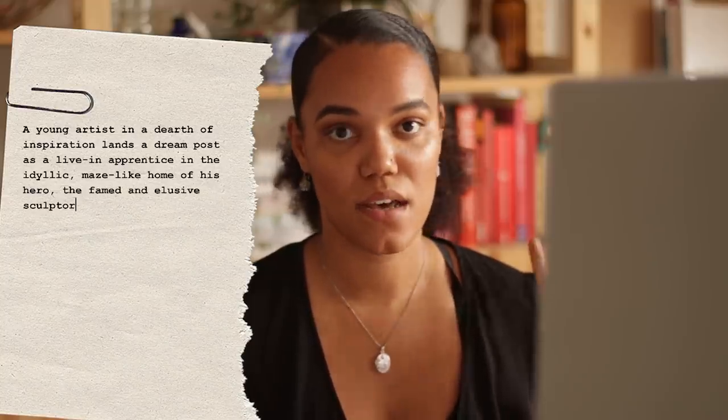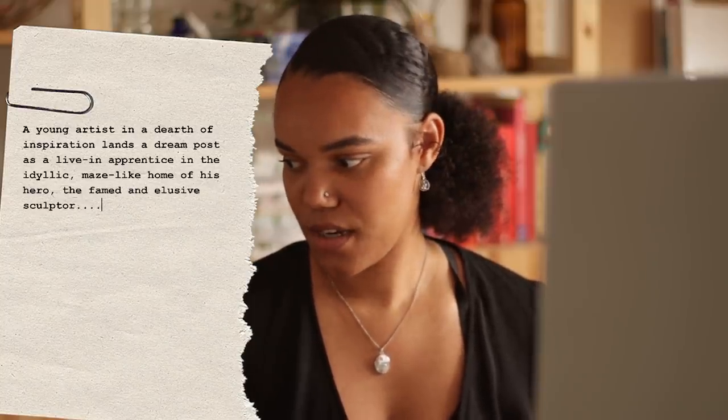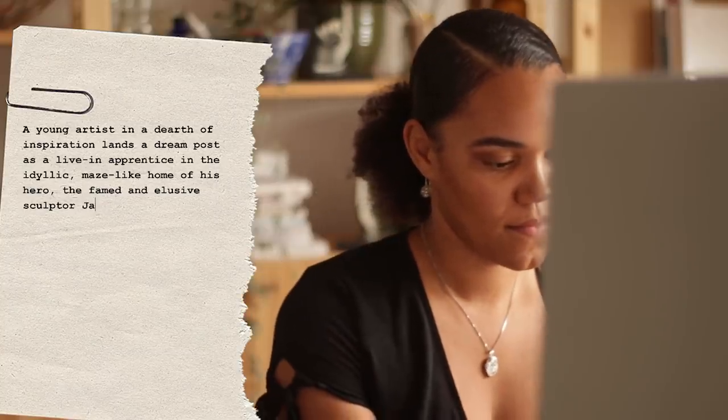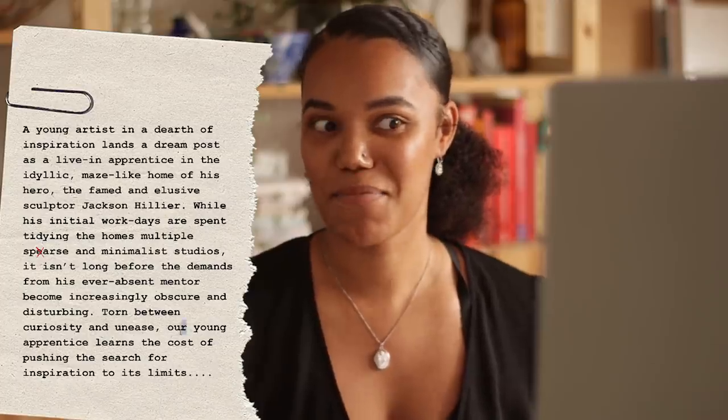Here's what we've got — a quick summary of the film. A young artist, in a dearth of inspiration, lands a dream post as a living apprentice in the idyllic, maze-like home of his hero, the famed and elusive sculptor Jackson Hillier. While his initial work days are spent tidying the home's multiple sparse and minimalist studios, it isn't long before the demands from his ever-absent mentor become increasingly obscure and disturbing. Torn between curiosity and unease, our young apprentice learns the cost of pushing the search for inspiration to its limits. I'm not a writer — I am just trying to make a poster, not an actual film.